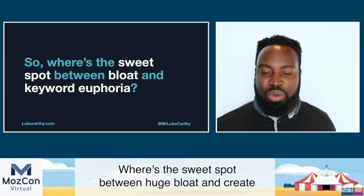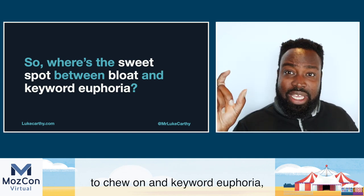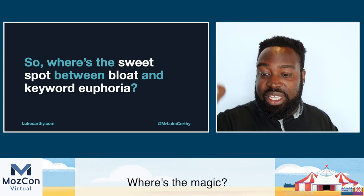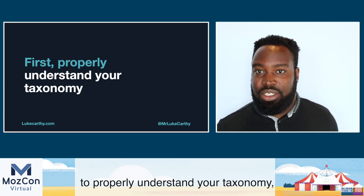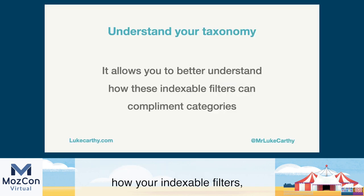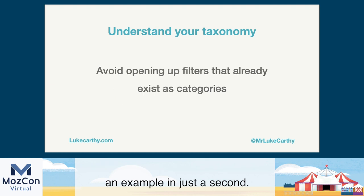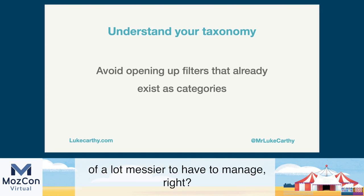So where's the sweet spot between huge bloat with lots of unnecessary URLs for search engines to chew on, and keyword euphoria where you have real opportunities to tap into those long-tail queries and conversions? That's the question I'm about to answer. First, you need to properly understand your taxonomy and your category structure, because it allows you to better understand how your indexable filters can complement your categories to create really powerful long-tail combination queries. Filters should only be used to add granularity to categories that shouldn't split down any further, and avoid opening up filters that already exist as categories.